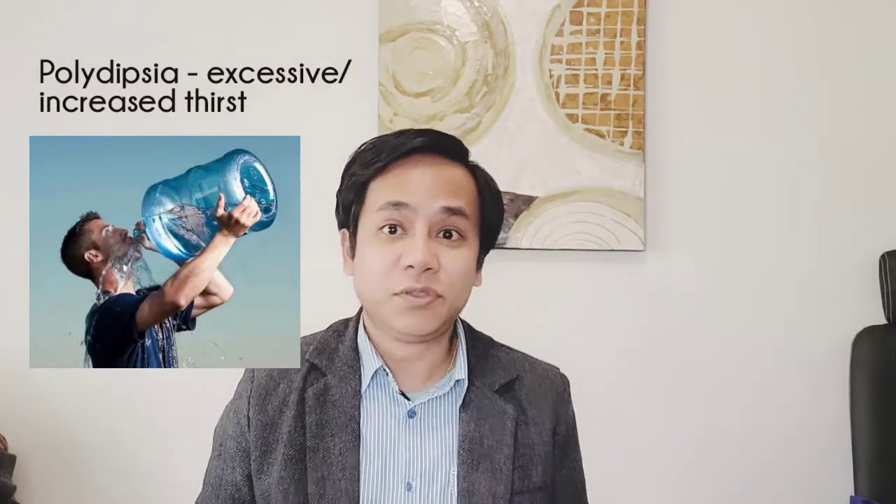Now let's talk about the second P: polydipsia. Polydipsia is increased thirst or excessive drinking. When sugar levels go up, you feel thirsty all the time. Because water follows sugar and is excreted out in urine, when your body excretes abnormally large amounts of urine, your fluid level goes down, making you feel thirsty. You will feel the need to drink water over and over again, and there is a persistent feeling of dryness in your mouth.